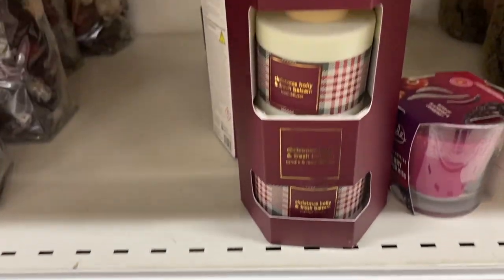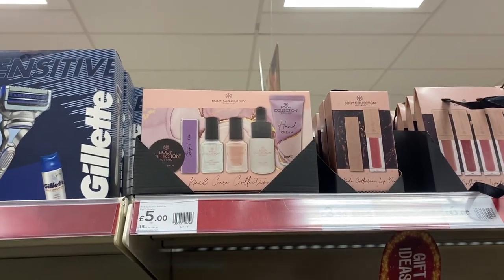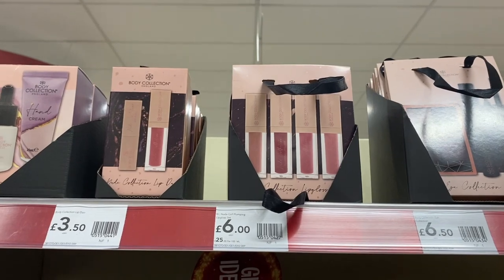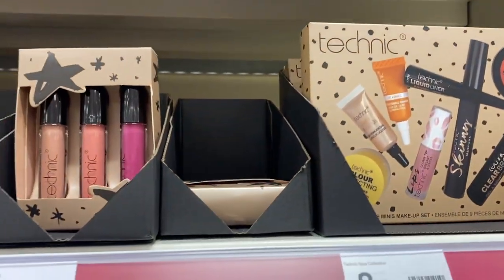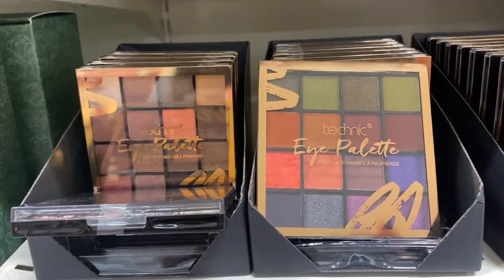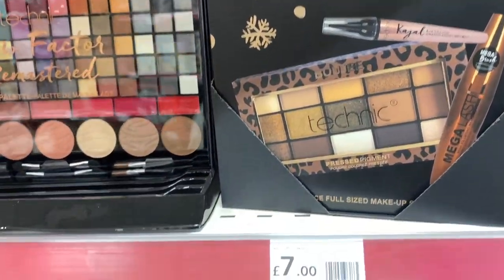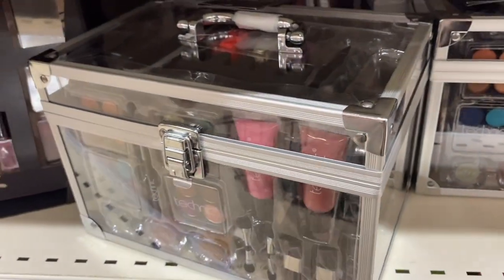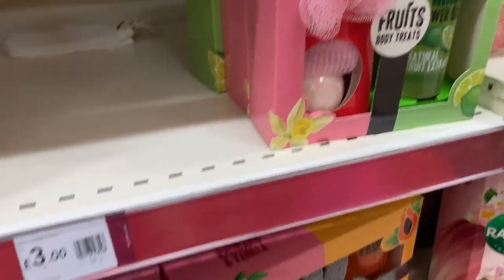Some beautiful Christmas decorations, potpourri, candles, and a hedgehog door stop — I always love anything like that. The candle set was £7 and they had lots of different scents. Bags of potpourri were £5. Moving on to the makeup range — lots of different makeup sets to suit any budget. Lipstick sets were £6 for a set of four, and £3 for three lipsticks in the Technic range. They also had eye palettes in different colours and a big set with lots of shades for £12.